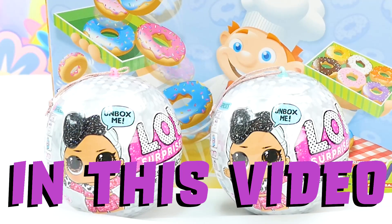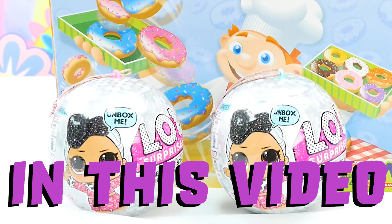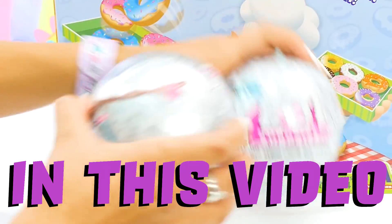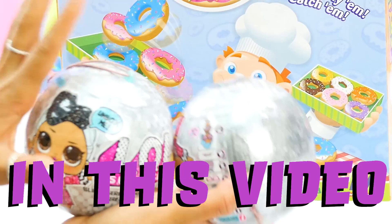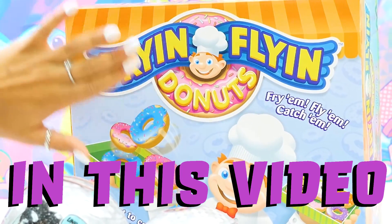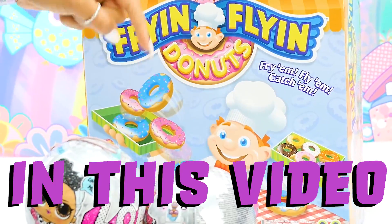Hello boys and girls, today I am so excited because we have a huge, huge unboxing to do. We have not one but two new LOL Surprise Bling Series dolls. I'm so excited to see who we have here, and we have a brand new game called Frying Flyin' Donuts. I love donuts boys and girls — who loves donuts? Leave a comment down below.